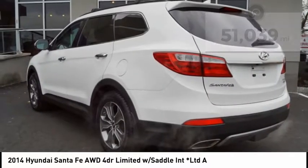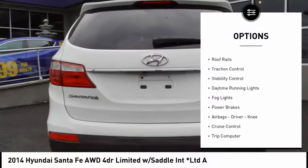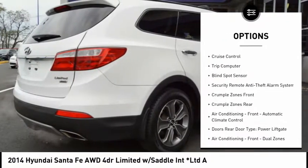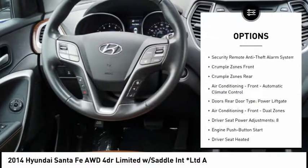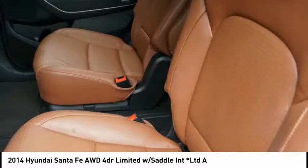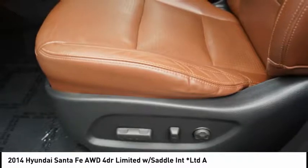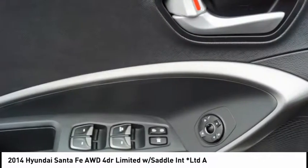Here are some of this vehicle's great options: Hill Descent Control, Roof Rails, Traction Control, Stability Control, Daytime Running Lights, Fog Lights, Power Brakes, Airbags, Driver Knee Airbag, Cruise Control, and Trip Computer. This beauty will make even your house keys jealous. Drive it today.